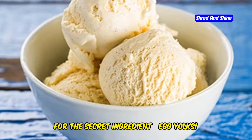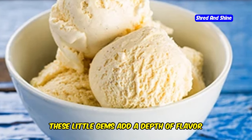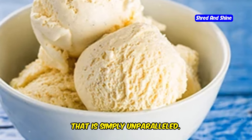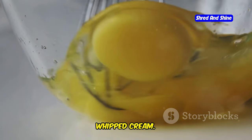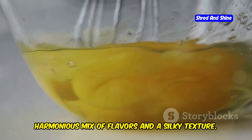Now for the secret ingredient: egg yolks. These little gems add a depth of flavor and a smooth, custard-like quality to the ice cream that is simply unparalleled. Whisk them up with your sweetener of choice and slowly drizzle them into the whipped cream. This careful blending ensures a harmonious mix of flavors and a silky texture.